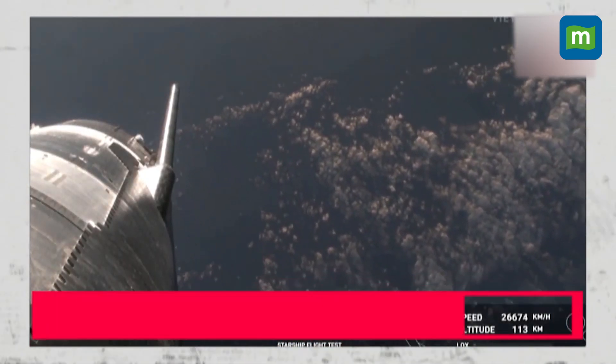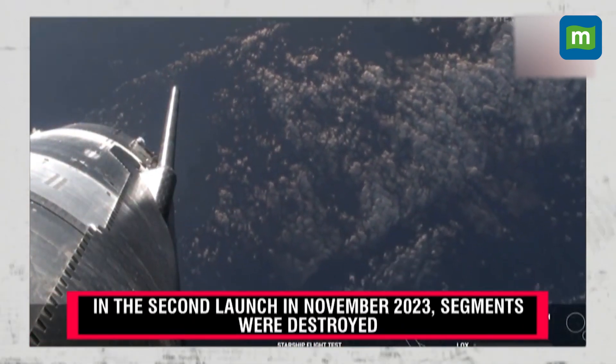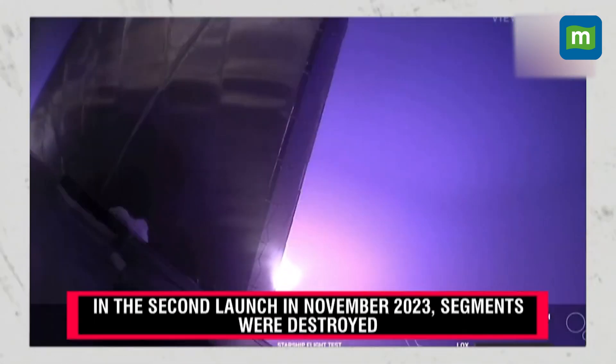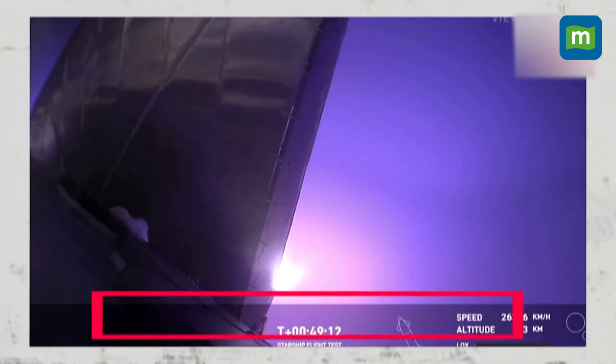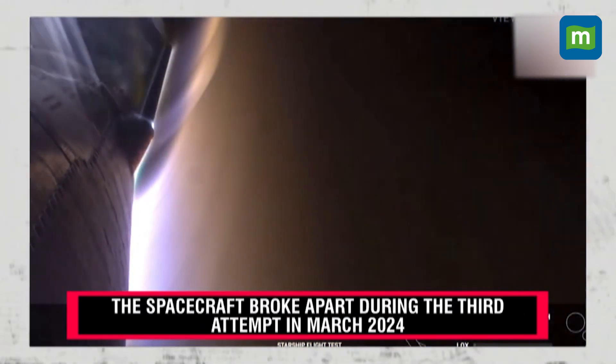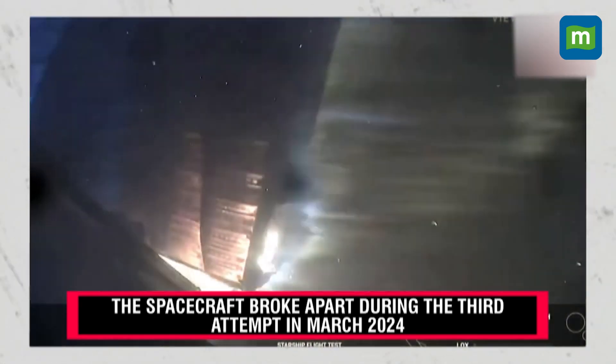These views are going to be through Starlink. We've got this one — this is from one of the forward flaps looking back. You can also follow along with the altitude of the ship as it's returning back to Earth. It's made it through what's expected to be the peak heating, but now we're going to start encountering increased pressures.